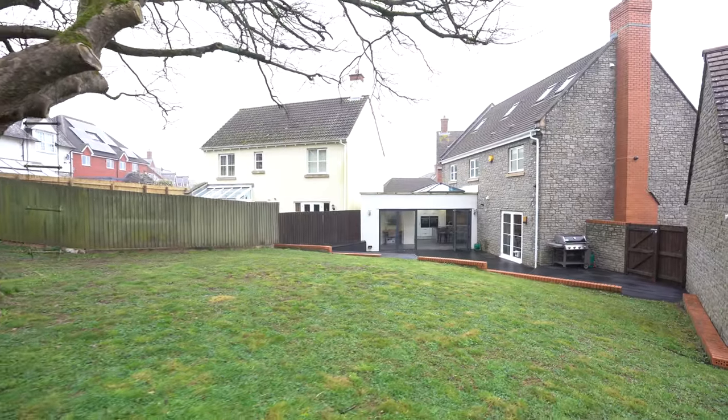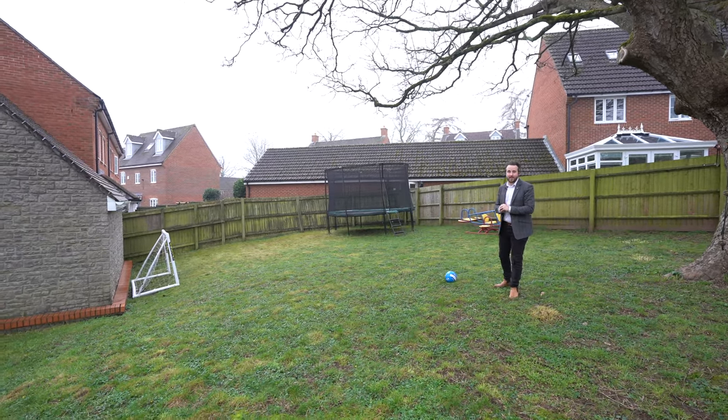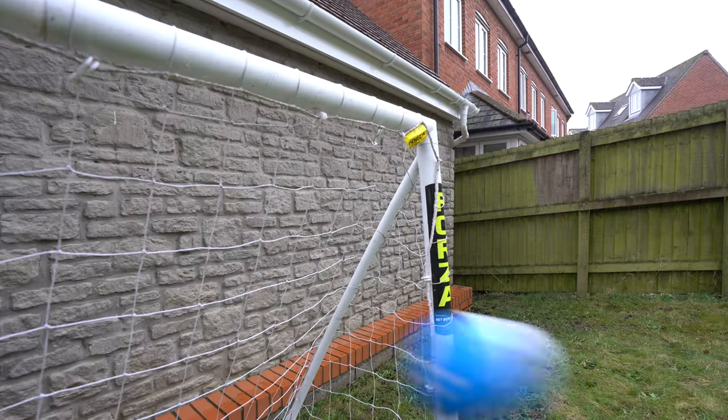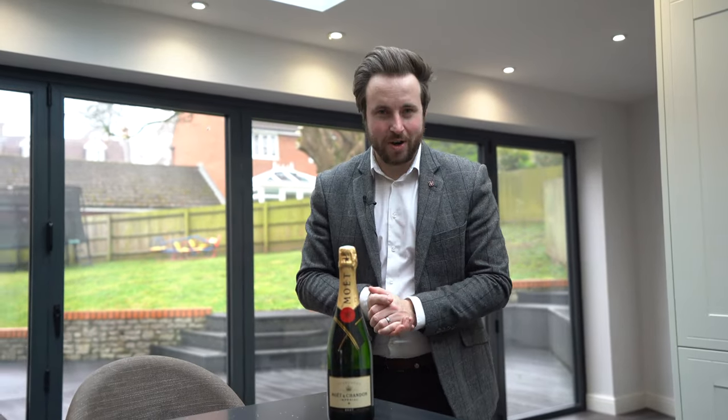The plot on this property is one of the largest on the estate, with this huge lawned area, perfect for having a kick around. So if you think this could be your next family home, why not get in touch and arrange a viewing with one of the team.